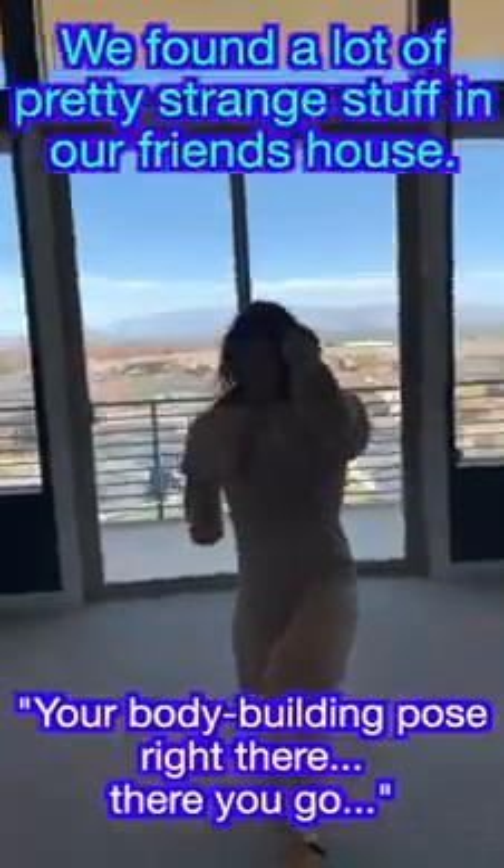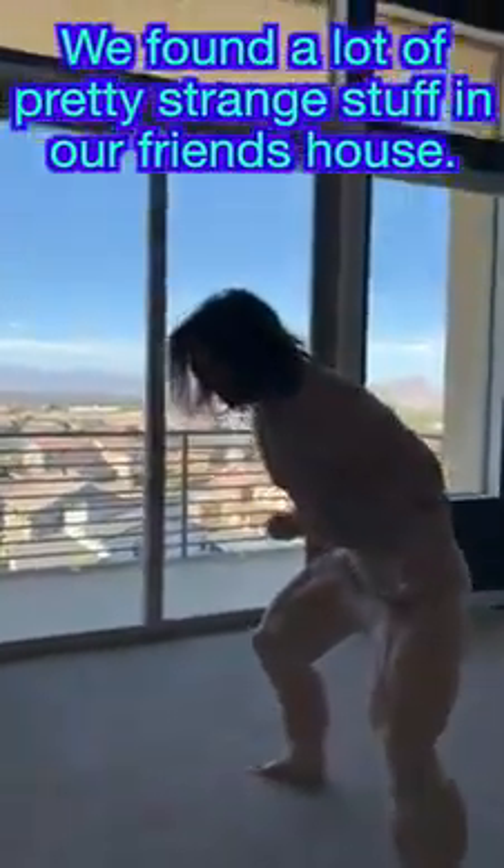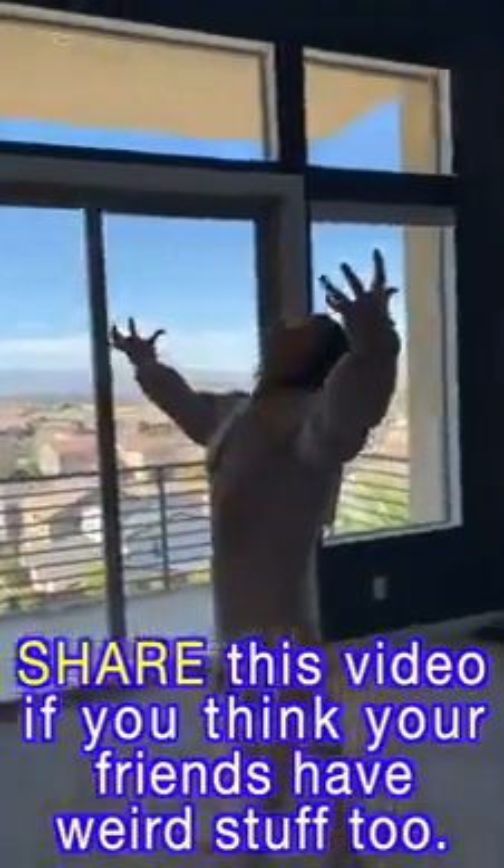That is so good! Let's get your best weightlifting pose, your bodybuilding pose — right there, hold it, hold it. Oh my goodness, oh my gosh!